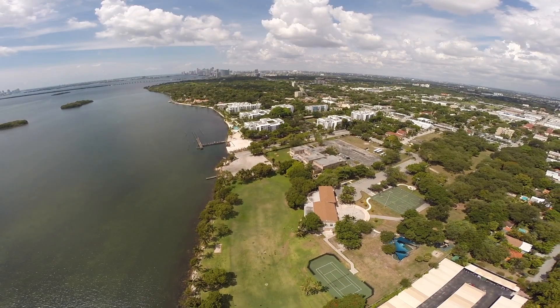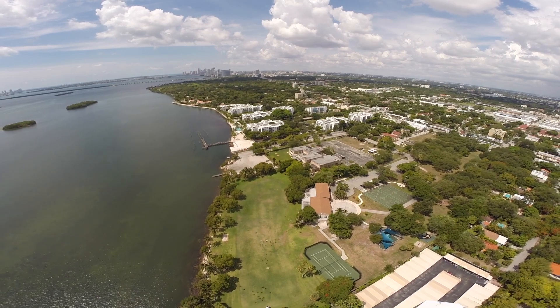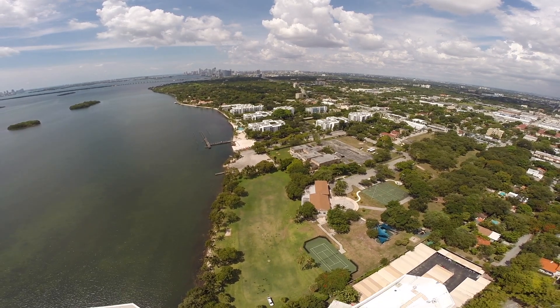As such, we are partnering with our fire department and our emergency management section, and residents can expect to see some drones flying above, surveying the area and doing aerial photography, so we can really assess the extent of king tide impacts in Shorecrest during the events.